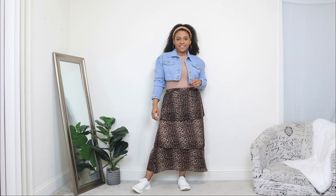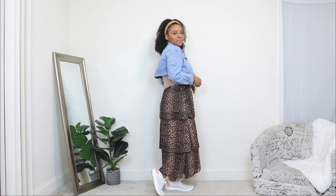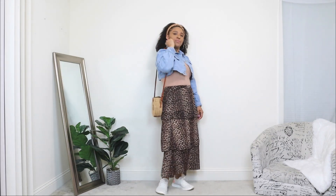I'm pairing it with white sneakers — yes, you can definitely pair a maxi skirt with sneakers to give it a comfy cool-girl touch. I was showing in one of my last Shoesday videos how to style sneakers with everything, and a skirt was definitely on that list. I'm also adding a layer: a cropped denim jacket, which is optional. You can leave the look as is or add the denim jacket for a layer. Lastly, I'm adding a wicker bag in a round style over the shoulders.